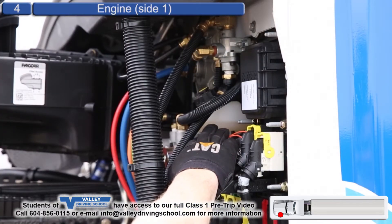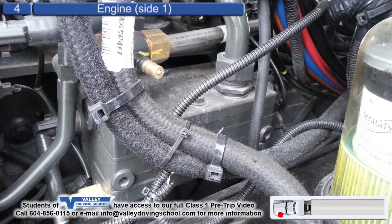Clutch fluid, adequate level. Compressor and discharge air lines are secure, no leaks.